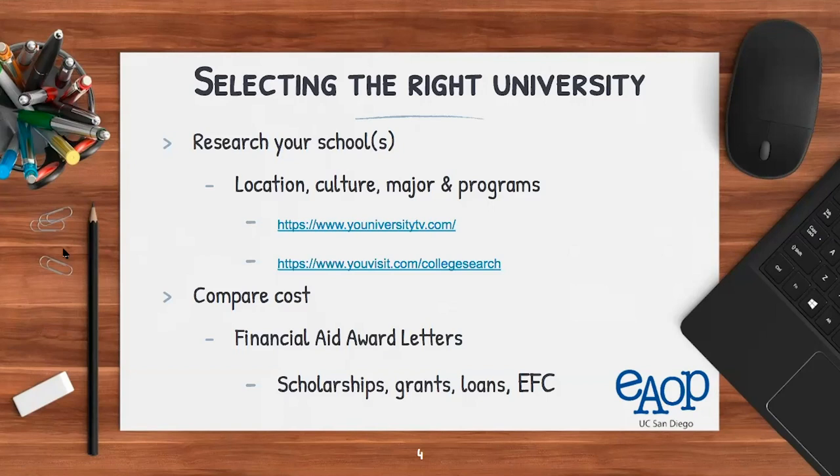You also want to consider what is around that university — nightlife, nature, or whatever you prioritize. There are two helpful links: universitytv.com and youvisit.com/collegesearch. With the current pandemic making it hard to visit campuses, these sites offer virtual reality tours of over 600 colleges and universities, including UC San Diego, UCLA, and Harvard.